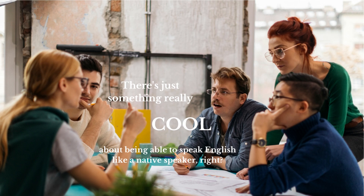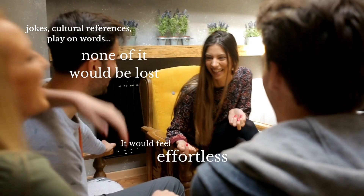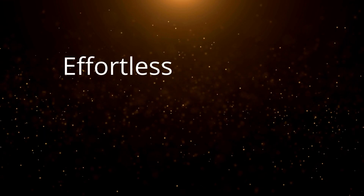There's just something really cool about being able to speak English like a native speaker, to the point where people would think you're one. You would totally understand each other, including jokes, cultural references, play on words. None of it would be lost. It would feel effortless.